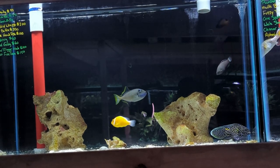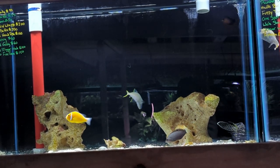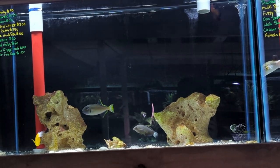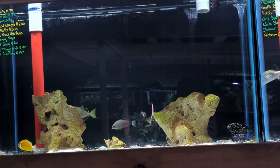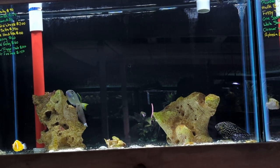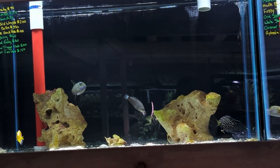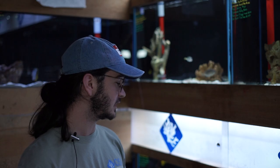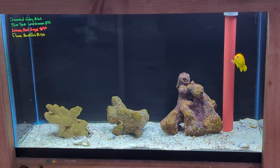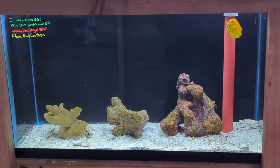This next tank has a coral beauty angelfish that's been here for a little while, a dusky wrasse that's been here over a month, and a beautiful skunk clownfish. It's also got probably the biggest green bird wrasse I've seen come through the doors here, a really nice marine betta, and a small long-nosed hawkfish. It's got a diamond and algae blenny as well, a male blue jaw triggerfish, and a small one-spot fox face. Down bottom here, we've got a blue spot watchman goby, lemon peel angelfish, a flame hawkfish, and looks like there might be a diamond goby there as well.